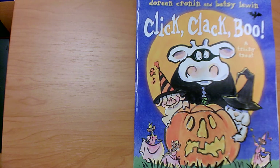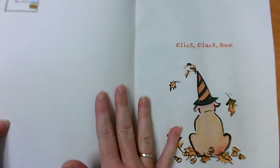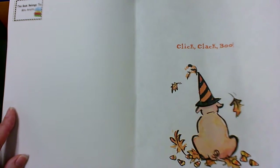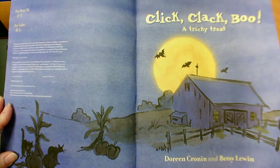Hi students! Today we're going to read Doreen Cronin's book, Click Clack Boo. If you've ever read Click Clack Moo, you've read a book by this author before. Click Clack Boo: A Tricky Treat by Doreen Cronin and Betsy Lewin.